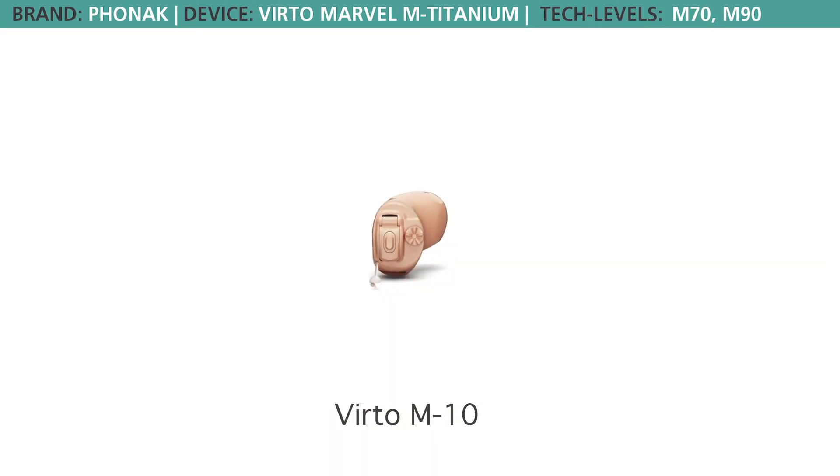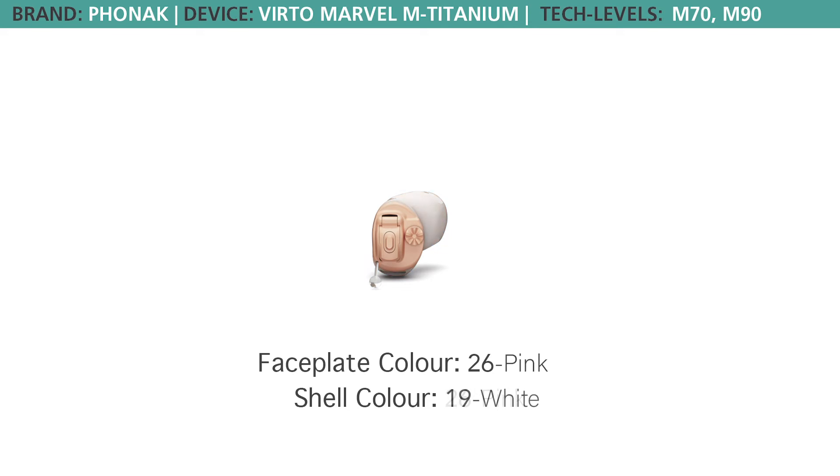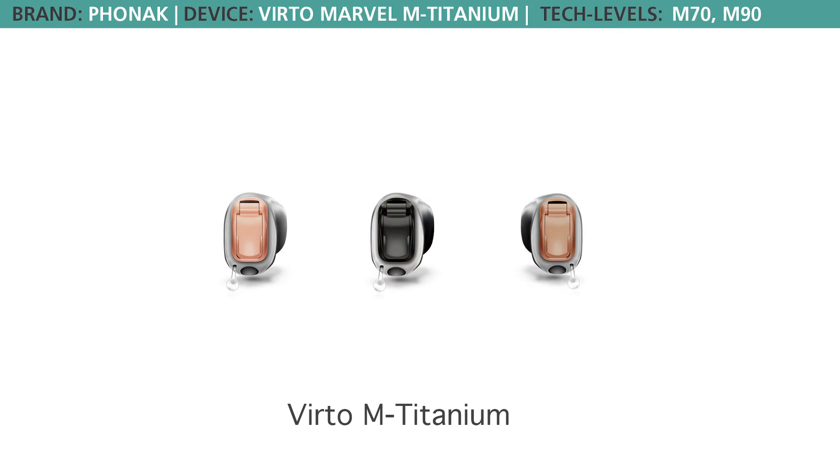The size 10 in the 312NW has over 20 colour options, and you can choose between having a different colour on the face plate — which is the bit that goes outside the ear — and the shell itself, which sits in the ear canal. The size 10 in the titanium only has three colour options, because titanium as a metal cannot be changed in colour for this hearing aid. Those three colour options apply to the face plate on the outside of the ear canal.